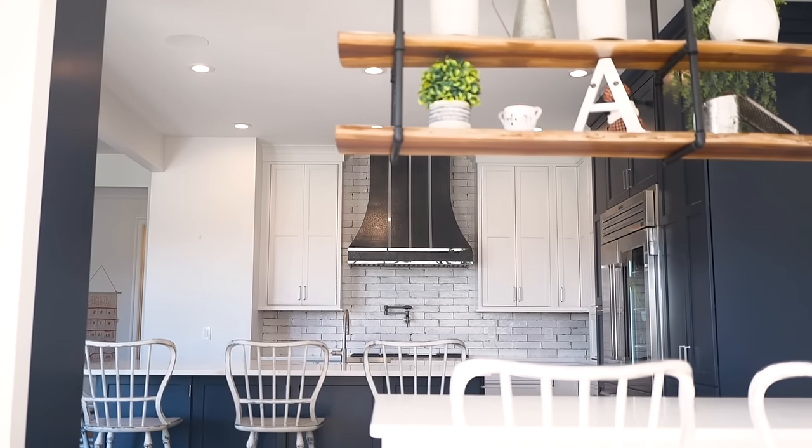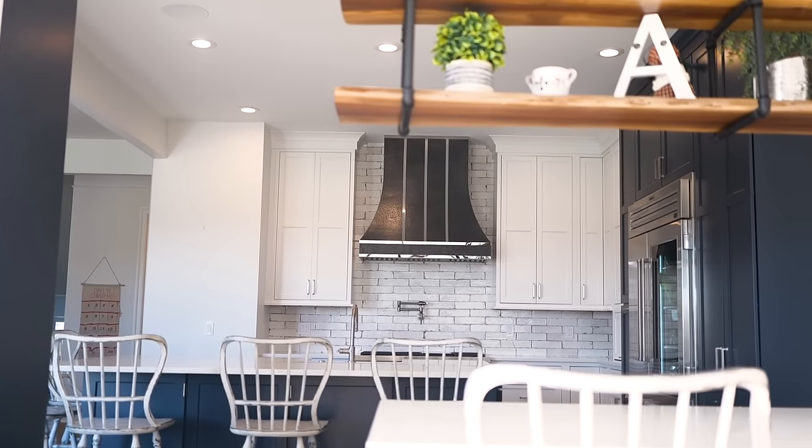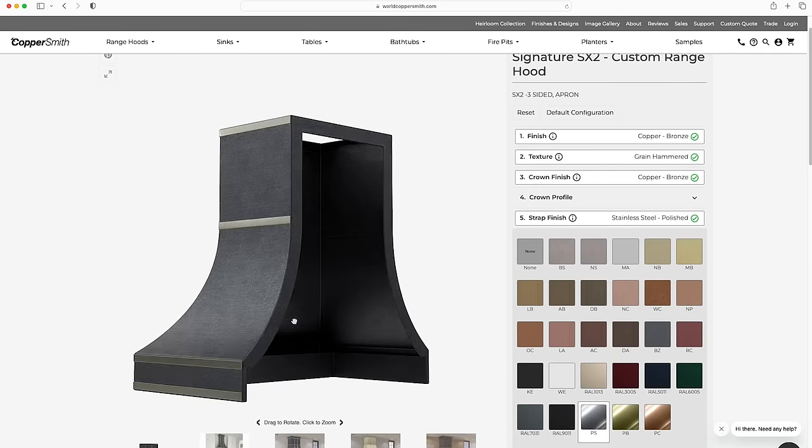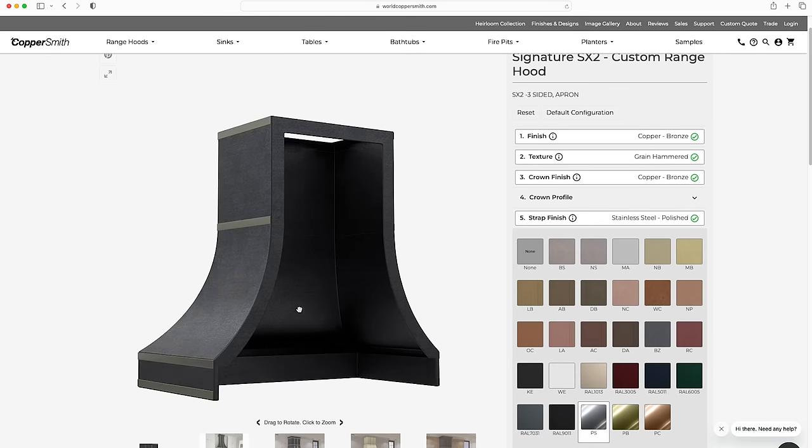We did not want the hood to be subpar to the rest of the sophistication in here. We went with Coppersmith because they allow every feature and detail on their hoods to be customized down to the finish, color, the straps, the size, everything.